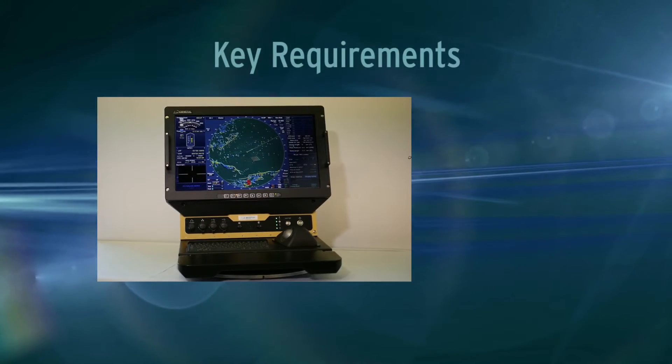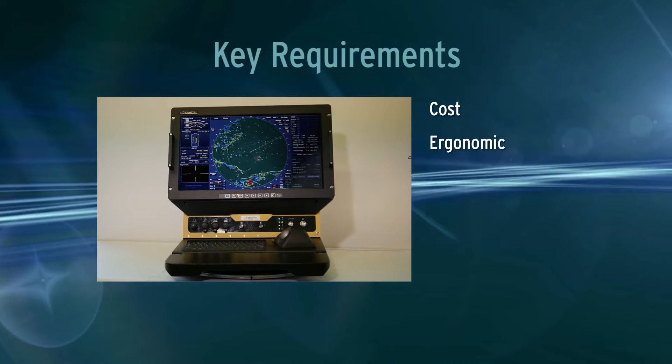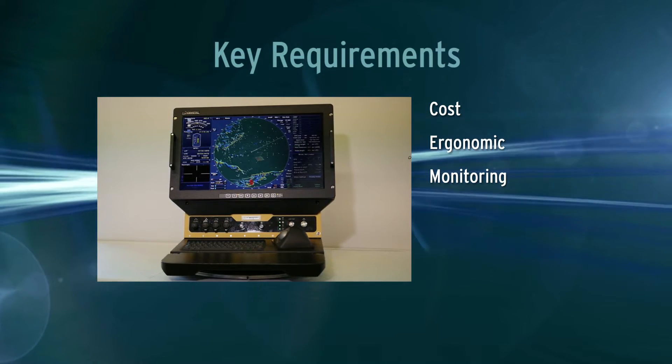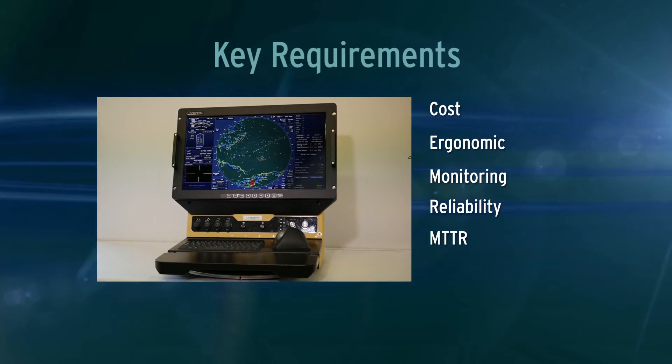System suppliers have to achieve five key objectives: cost effective, ergonomic, monitoring and management, reliability and ruggedness, and mean time to repair.